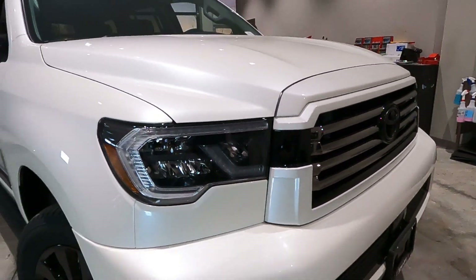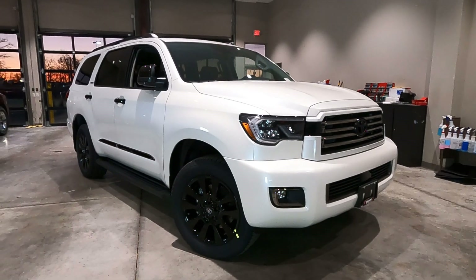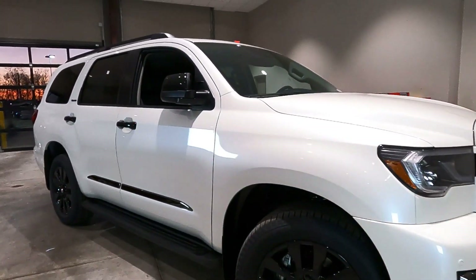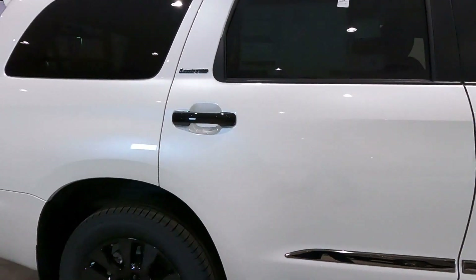The color on this one is Blizzard Pearl — that's not part of the Nightshade package, but it sure looks nice with the black contrast and the Blizzard Pearl paint job.